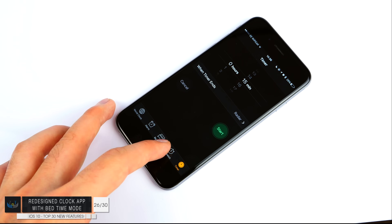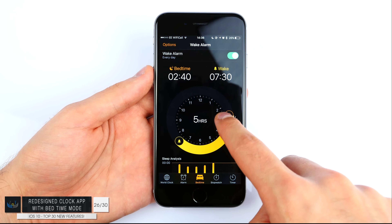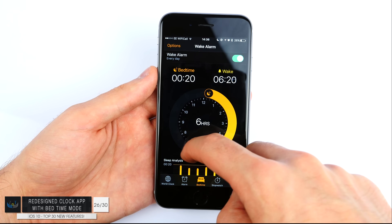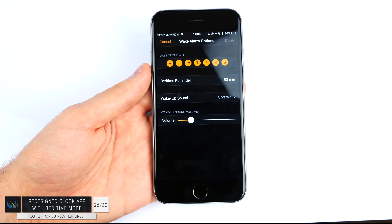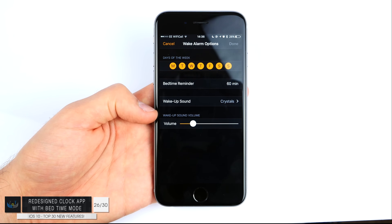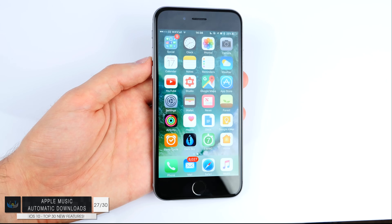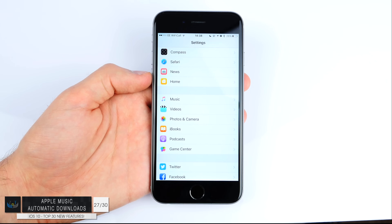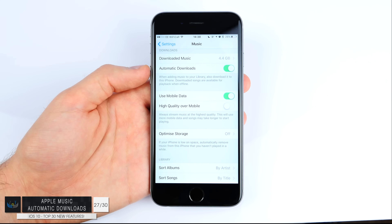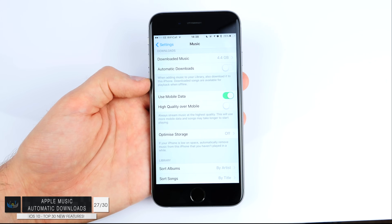Number twenty-six: the Clock app has been redesigned with a much darker look, and there's a new Bedtime Alarm feature. You can set when you need to wake up and how many hours you want to sleep, and it will send you a notification when you need to go to bed. Number twenty-seven: Apple Music automatic downloads. If you go to Settings > Apple Music, you can enable this so every song you add to your Apple Music library will be instantly downloaded to your iPhone.